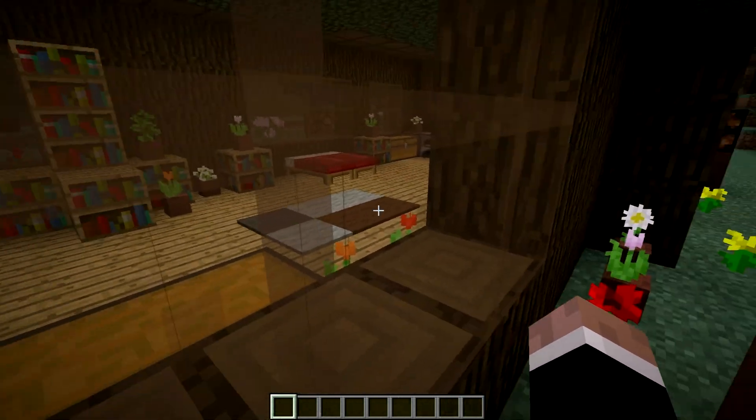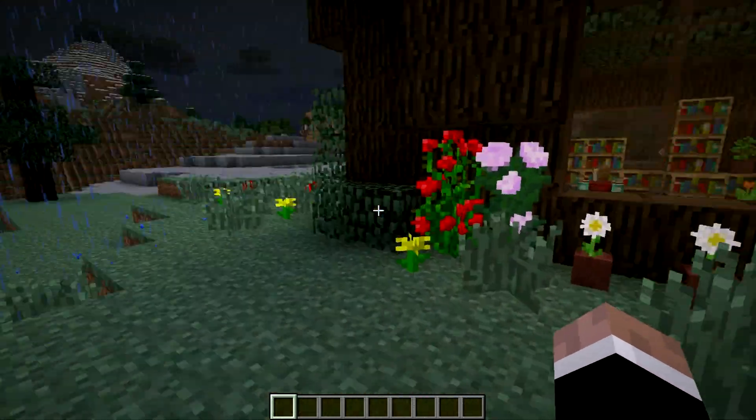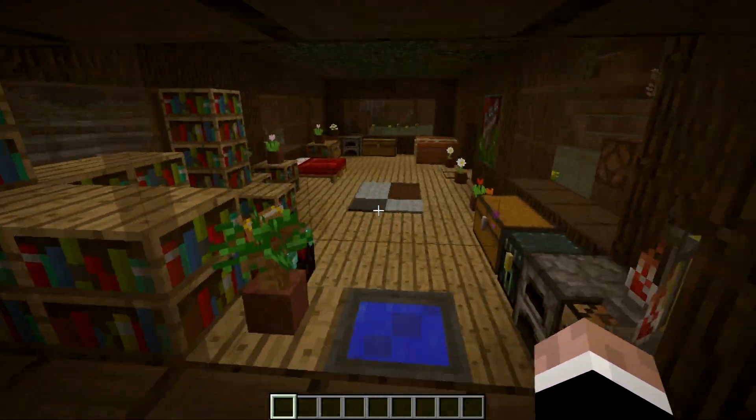That's why I like to leave the main interior along the very middle parts of the room as open as I can, for this very reason — so when you're looking through the windows, it looks pretty cool.